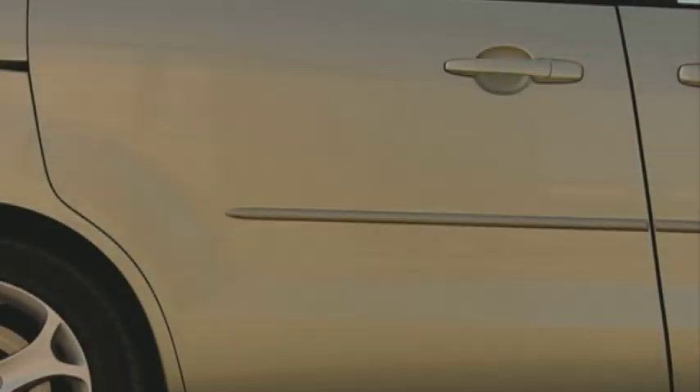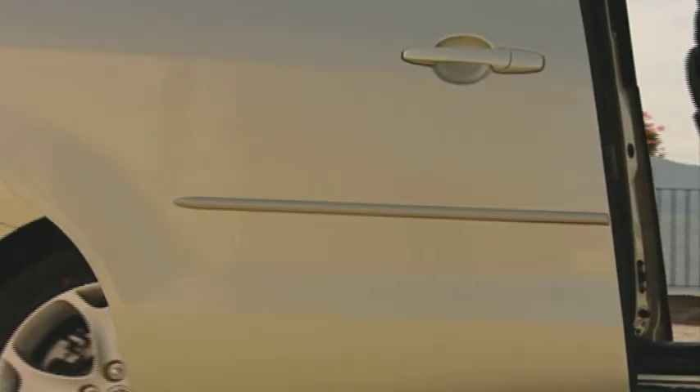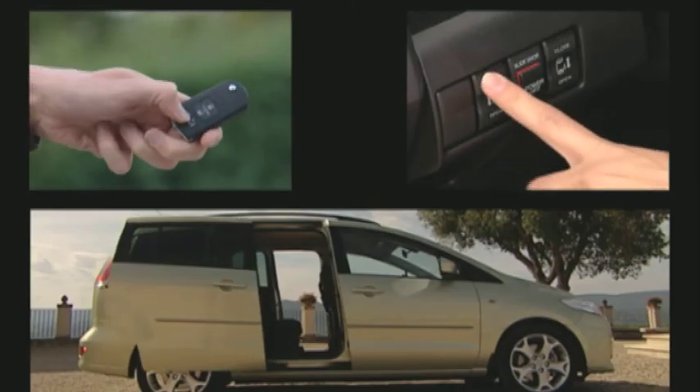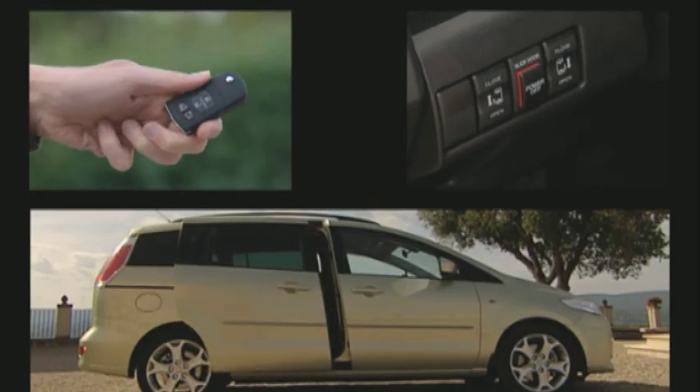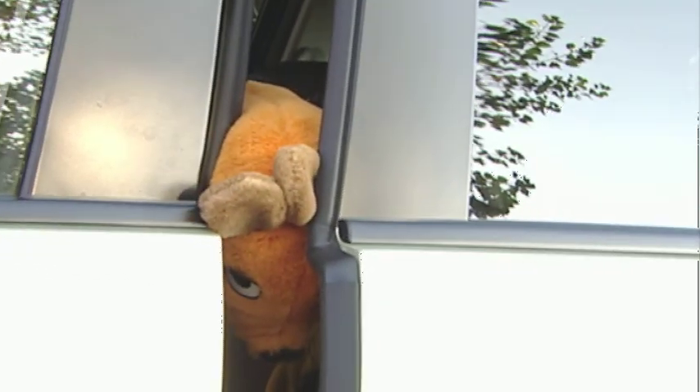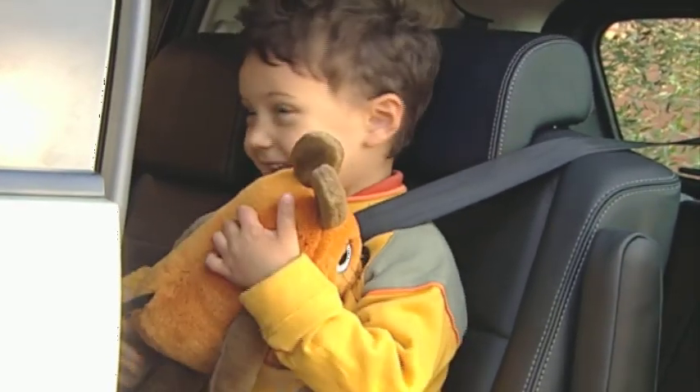A highlight of the Mazda 5 has always been its sliding doors. Now an electric operation is available, using either the remote central locking key, buttons on the dashboard or simply the door handles. And of course, safety first — they stop automatically if any obstruction is detected.